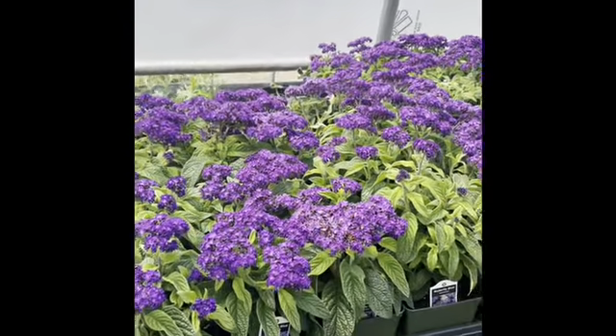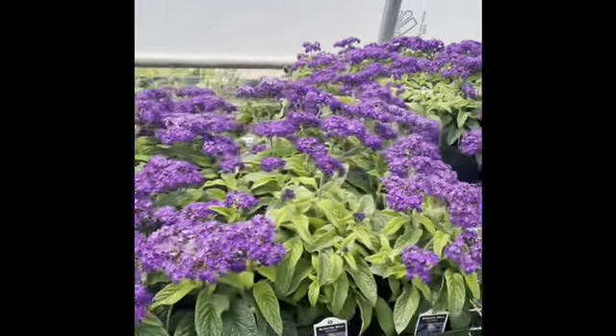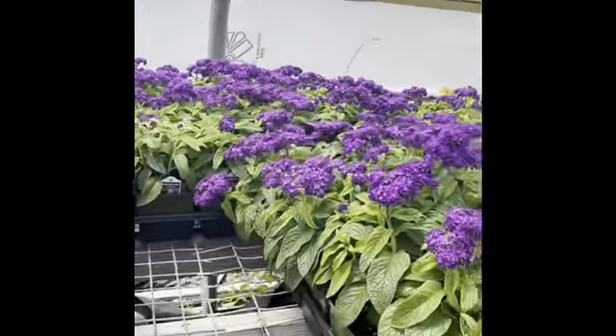This is our ready crop of heliotrope. Smells amazing right now — buds and pretty flowers.